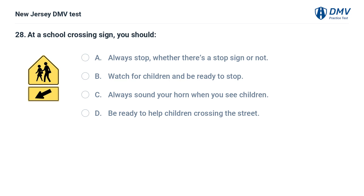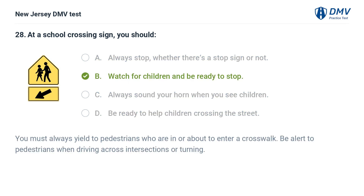At a school crossing sign, you should: A. Always stop whether there's a stop sign or not. B. Watch for children and be ready to stop. C. Always sound your horn when you see children. D. Be ready to help children crossing the street. Answer: B. Watch for children and be ready to stop. You must always yield to pedestrians who are in or about to enter a crosswalk. Be alert to pedestrians when driving across intersections or turning.